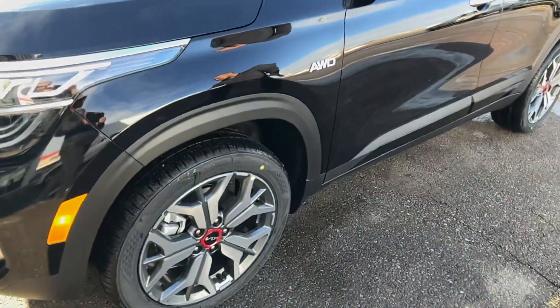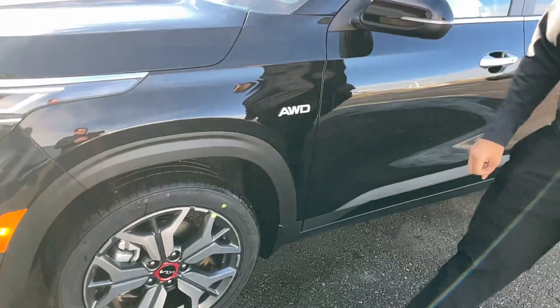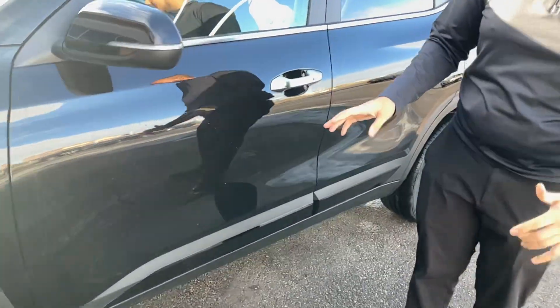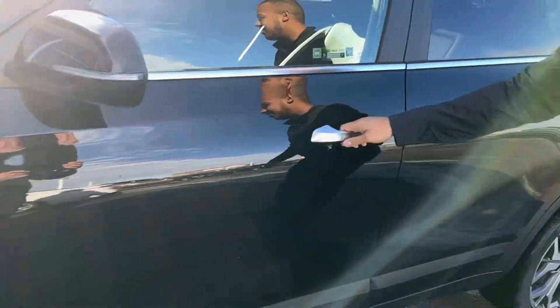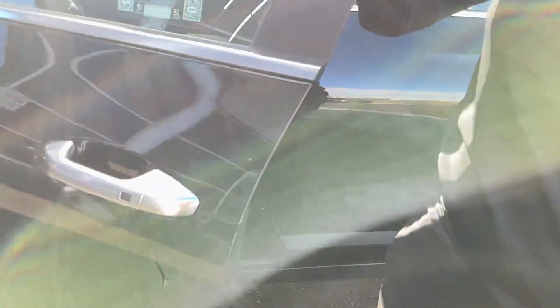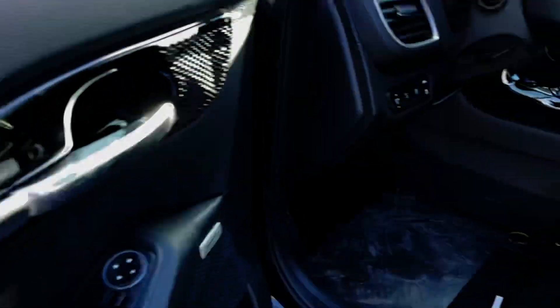Coming to the side, you have beautiful machine finish alloy wheels, and with the SX Turbo you get that nice red centerpiece there — sets it apart from the regular Seltos. You've got LED side indicators, keyless entry, as well as the UVO Connect app where you can actually unlock the car and start the car with your phone.